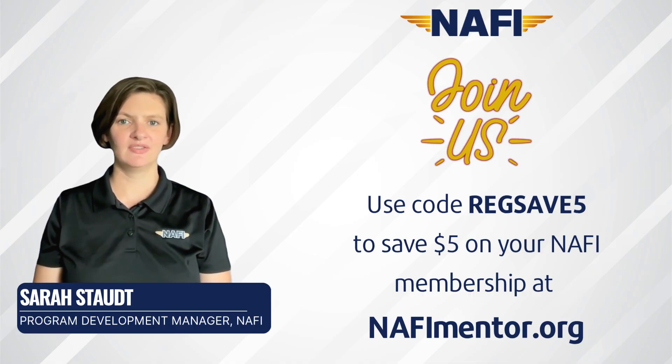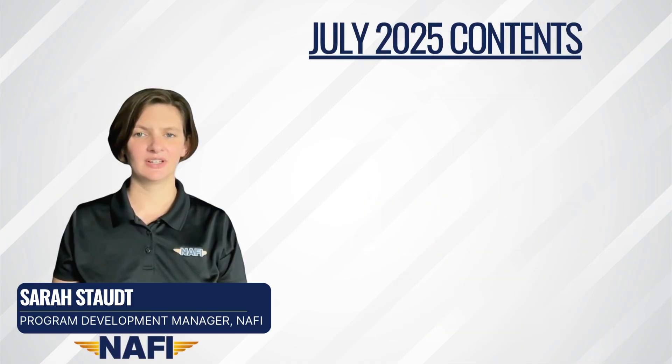You can even save $5 on your NAFI membership using the code REGSAVE5 — that's R-E-G-S-A-V-E-5 — at checkout on nafimentor.org. Let's jump into what's new this month. We have five topics to cover in this July 2025 FAA Regulatory and Policy Update video.